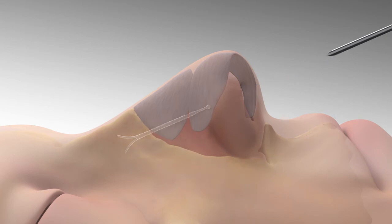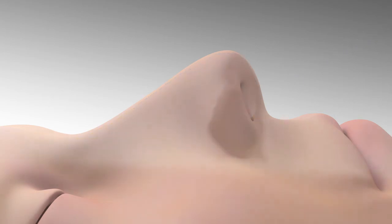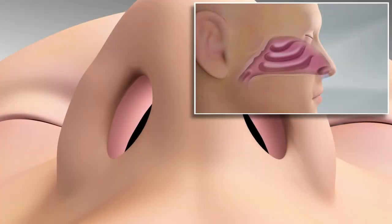and the clear implant provides ongoing support, preventing nasal valve collapse and delivering relief from nasal obstruction symptoms.